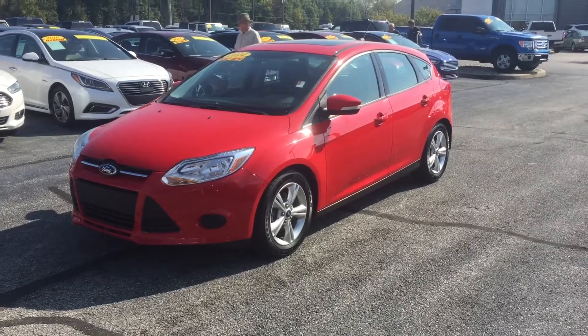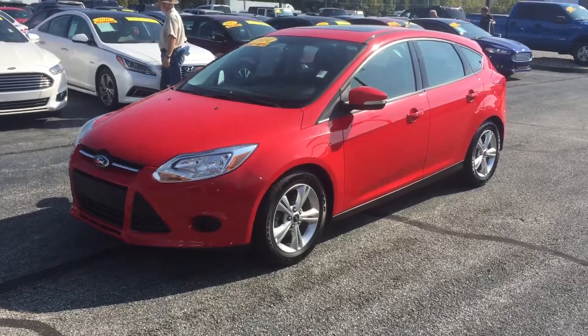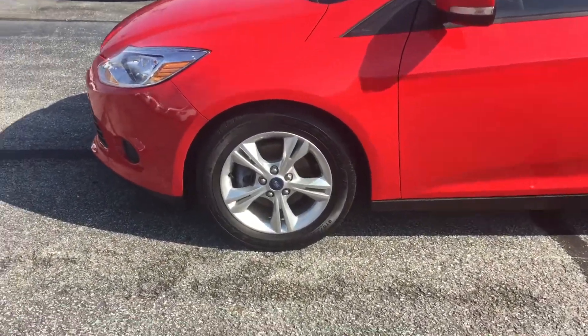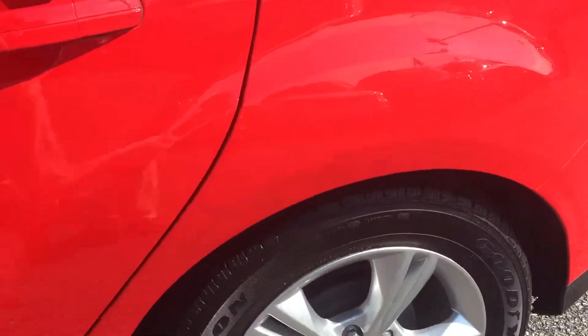Hi, this is Chris Dillon with Bill Estes Ford. I'm gonna do a little walk around on the 2014 Ford Focus — it's a hatchback with great wheels and tires. The tires look like they're almost brand new; they don't look like they've been curbed at all.